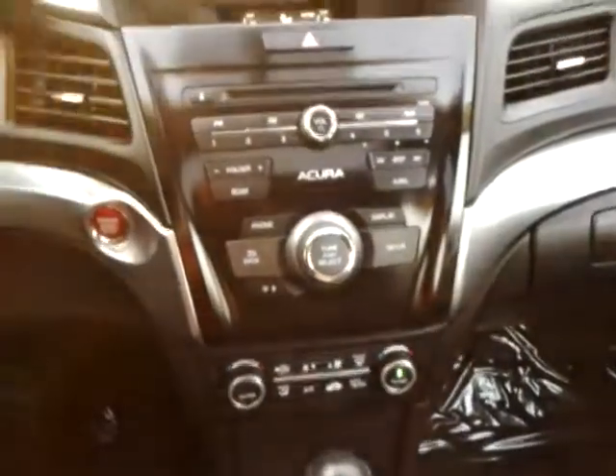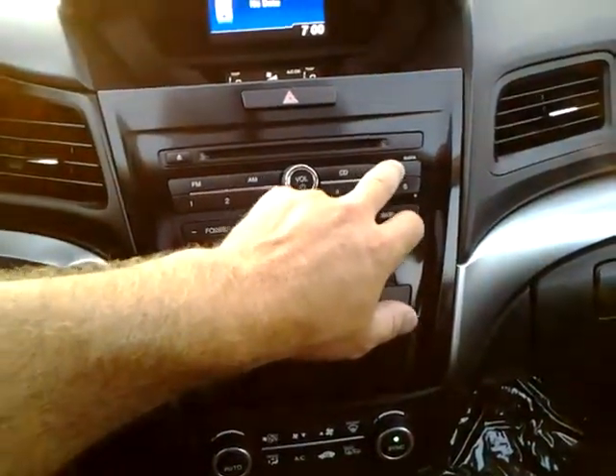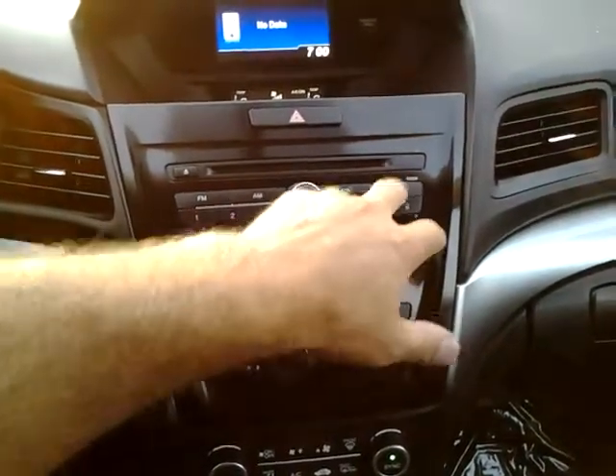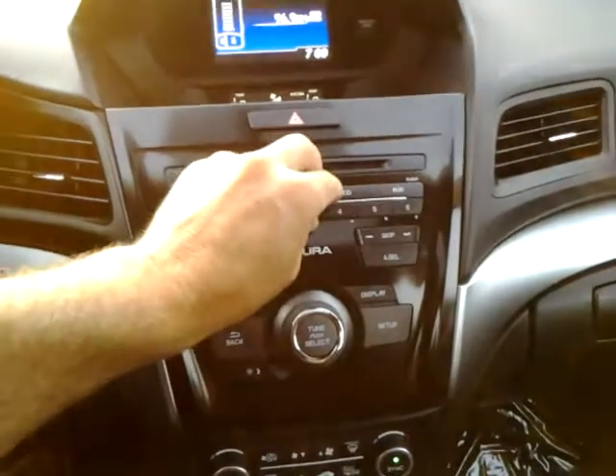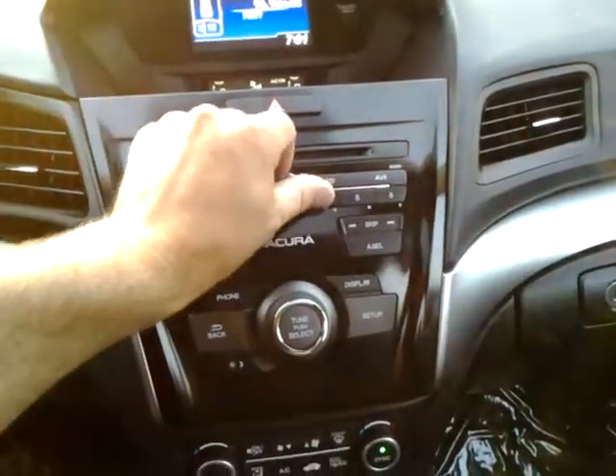It's an AM FM CD player with Bluetooth and USB, and it sounds good.